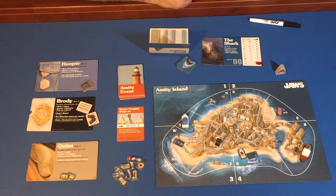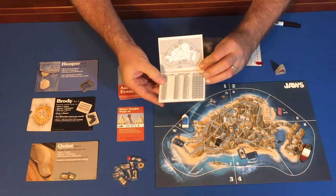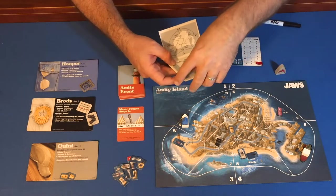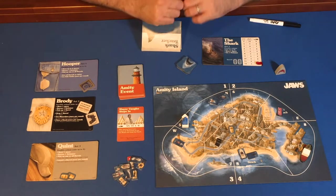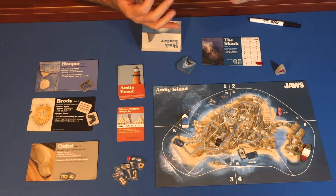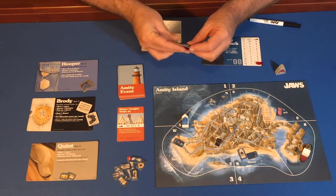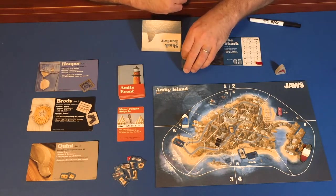Then we have the shark phase, where the shark player uses the shark tracking booklet — I've laminated one of these sheets so I don't run out — to track where they go and what they do. Once they've done that, they announce to the humans what has happened: whether swimmers have been eaten at beaches, whether any motion sensors in the water have been triggered, and whether powers have been used. The shark starts Act One with four power tokens, each one used one time only.